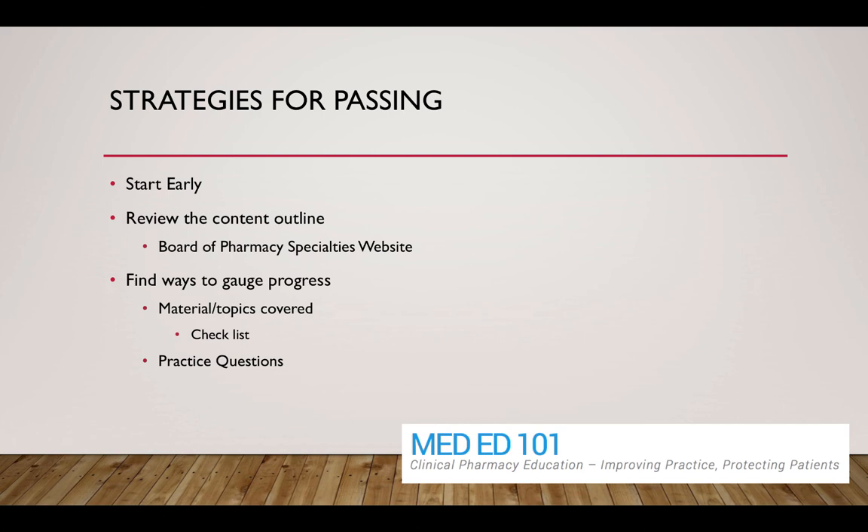Find ways to gauge your progress — materials, topics, creating a checklist of things you feel proficient in. Practice questions can really help tip you off on areas of weakness. For example, if you're struggling with acute care neuromuscular blockade agents — something you maybe don't encounter very often — practice questions can tease that out and help you identify those areas.